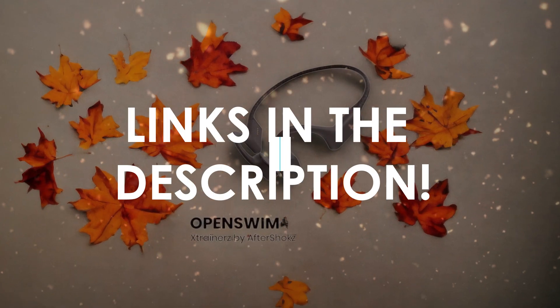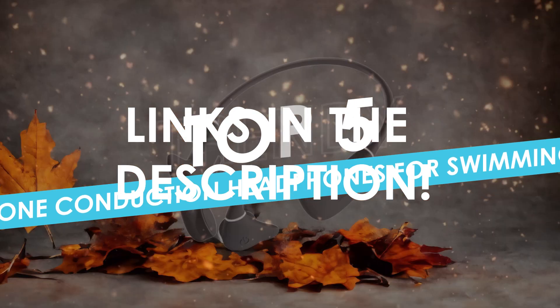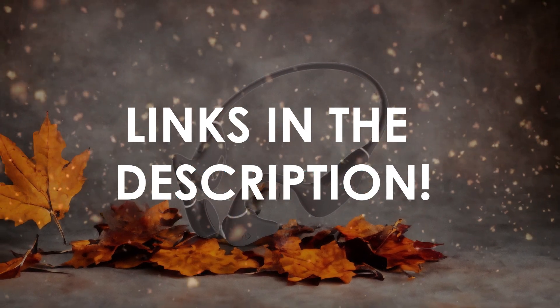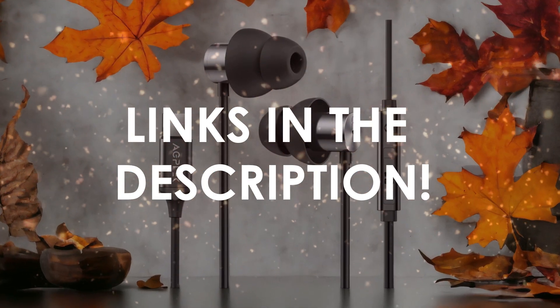In this video, I will help you find the best bone conduction headphones for swimming in 2024. Links to all the products we mention in this video will be listed in the description. Let's get started!